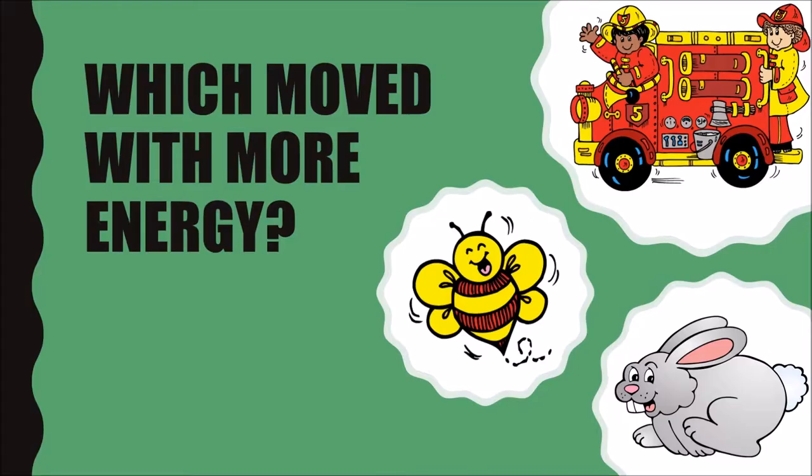You may have determined that the bee, fire truck, and rabbit had the most energy. What did they have in common that made you believe they had more energy? Each one of these pictures represents a real object or animal that moves at high speed. Is it possible that speed and energy are related? Let's find out.